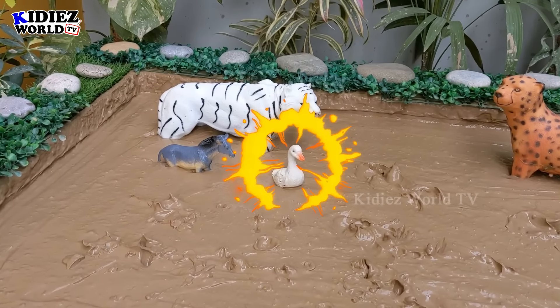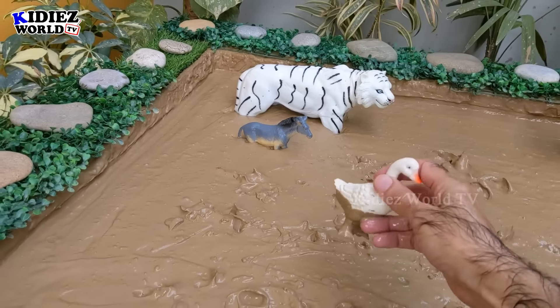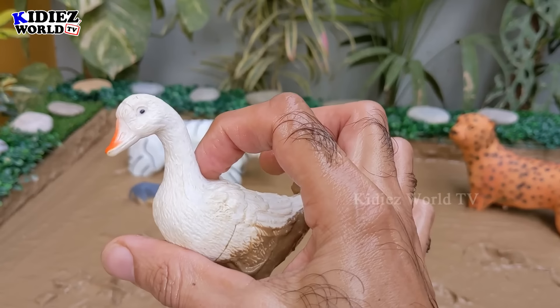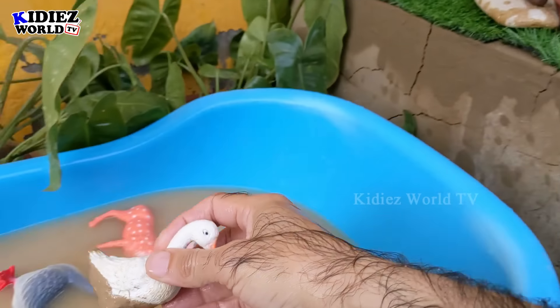The next one we have is a duck — white color, a cute and very adorable farm animal. Let's wash this cute animal.